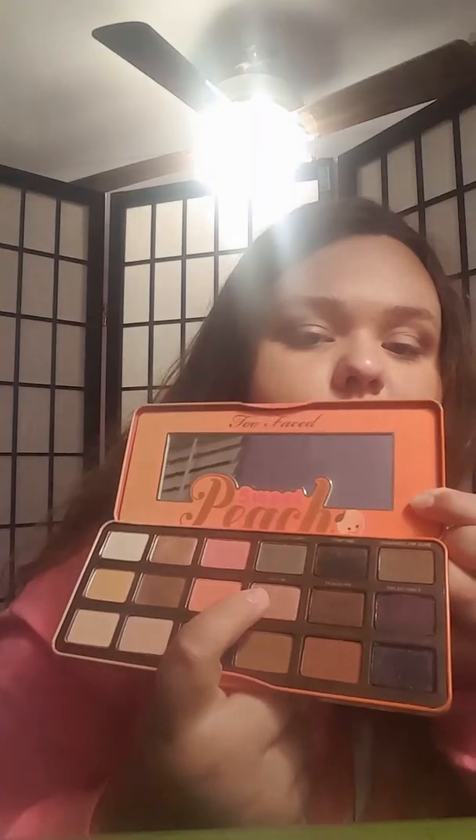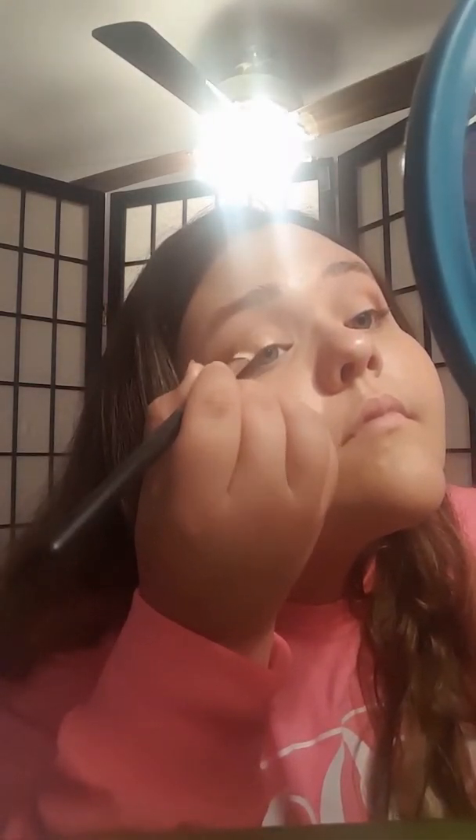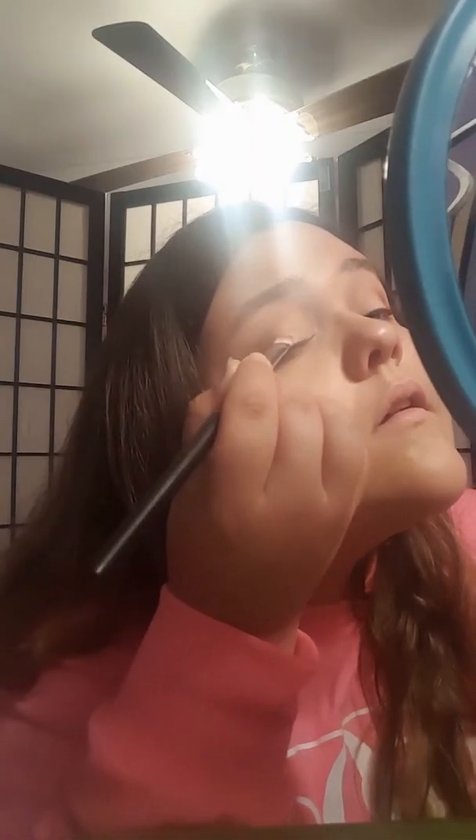So two of my favorite colors in here are Bellini and Luscious. I'm going to be mixing those two on my MAC 239 and putting them on my lid. I'm not going to be going all the way to my inner corner — just stopping right there.